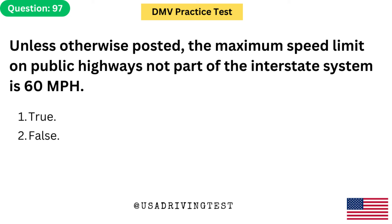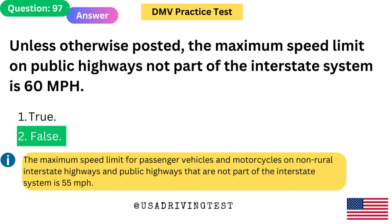Unless otherwise posted, the maximum speed limit on public highways not part of the interstate system is 60 miles per hour. 1. True. 2. False. The answer is 2: False. The maximum speed limit for passenger vehicles and motorcycles on non-rural interstate highways and public highways that are not part of the interstate system is 55 miles per hour.